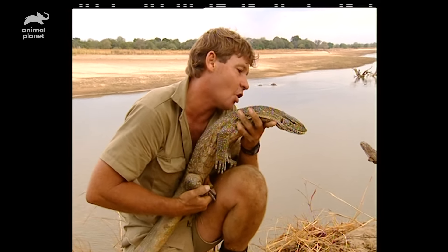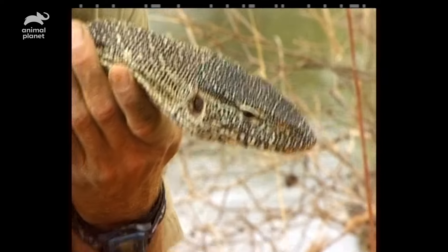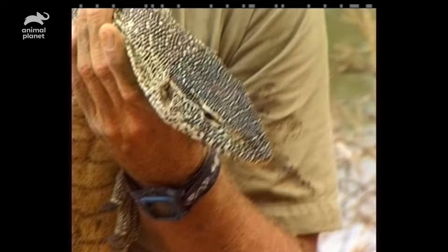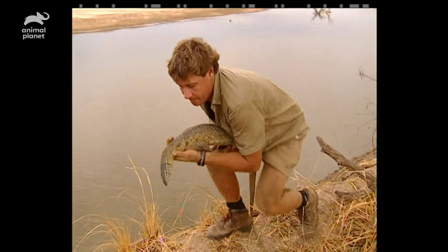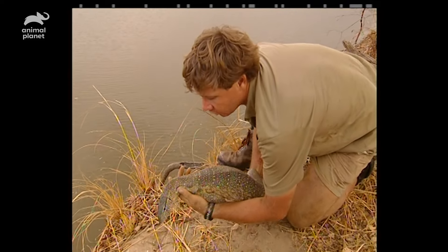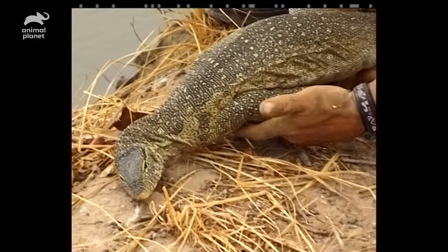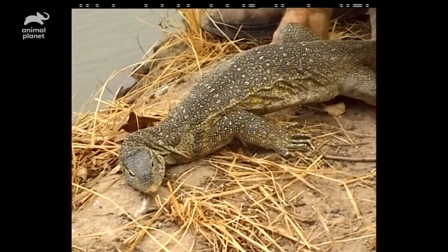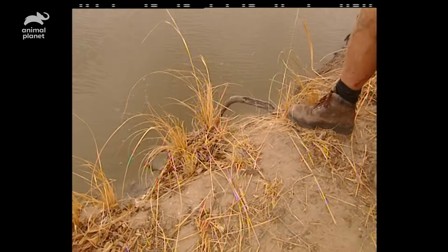Thanks very much, mate, for sharing this time with me. One other point I didn't tell you — these things have teeth like sharks. Razor-sharp teeth. They lacerate. They can grab a snake and tear it in half. A young crocodile — bite it, tear it in half. No problem at all. You wouldn't want to get bitten, because not only have they got razor-sharp teeth, they carry a few bacterias in their mouth which would certainly inflict a nasty injury. There you go, mate. Yes! Big Nile monitor. Woo-hoo!